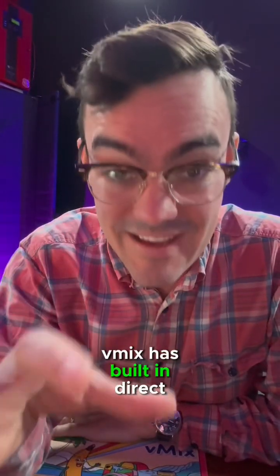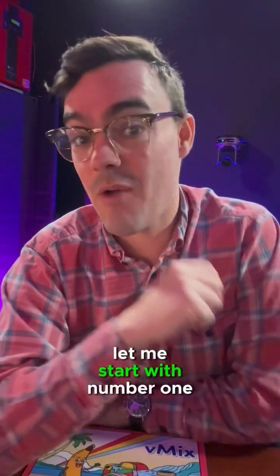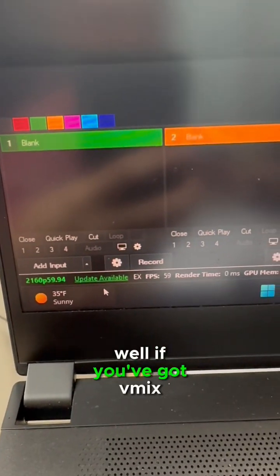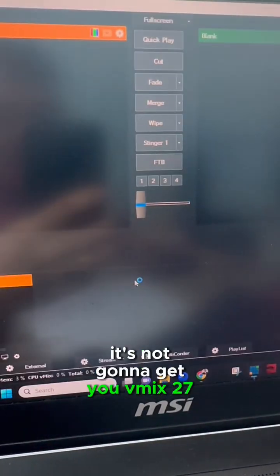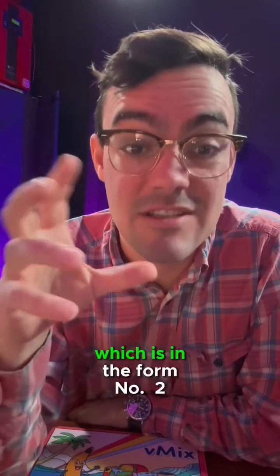vMix has built-in direct support for Zoom. How do you get vMix 27? If you've got vMix and you click the update available button, it's not going to get you vMix 27, because you have to go to the beta link which is in the forum.